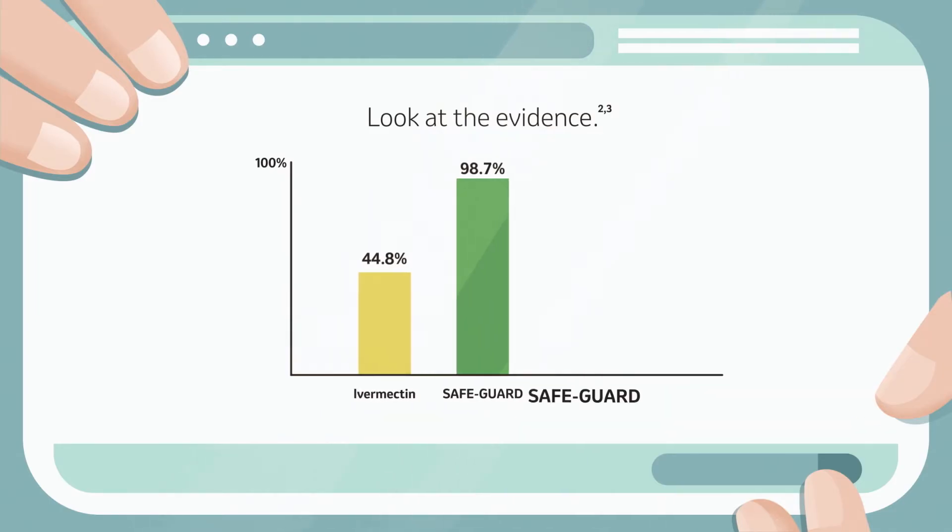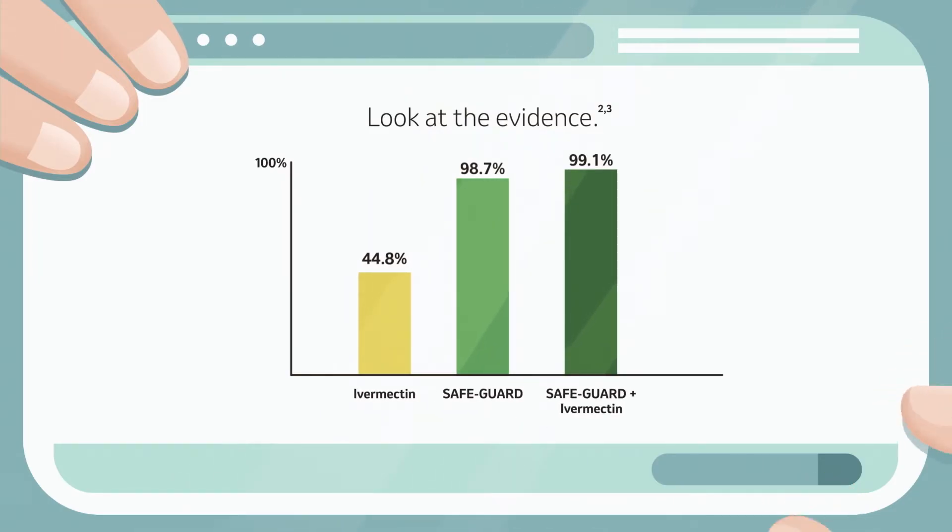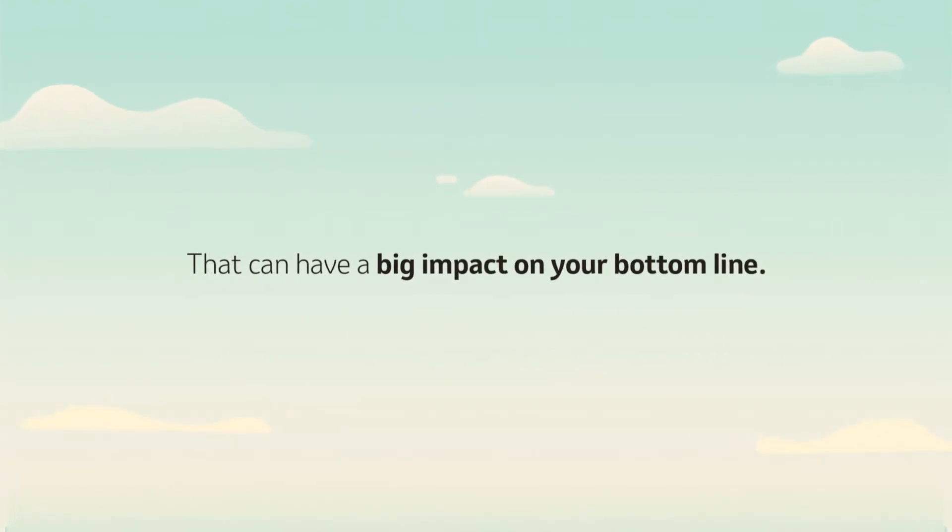However, using Safeguard along with ivermectin has been shown to kill over 99% of worms. That can have a big impact on your bottom line.